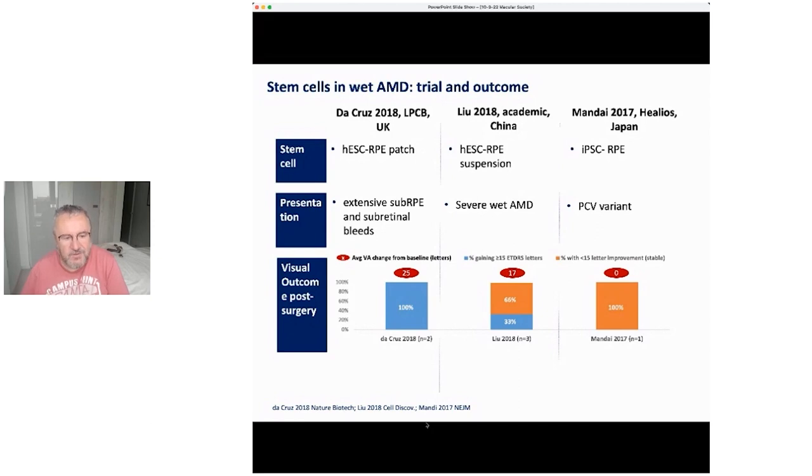In the China experience there was an improvement of 17 letters in one patient, and in two of the patients there was maintenance at the level they came in at. In the Japan iPSC trial there was an improvement in vision and stabilization.